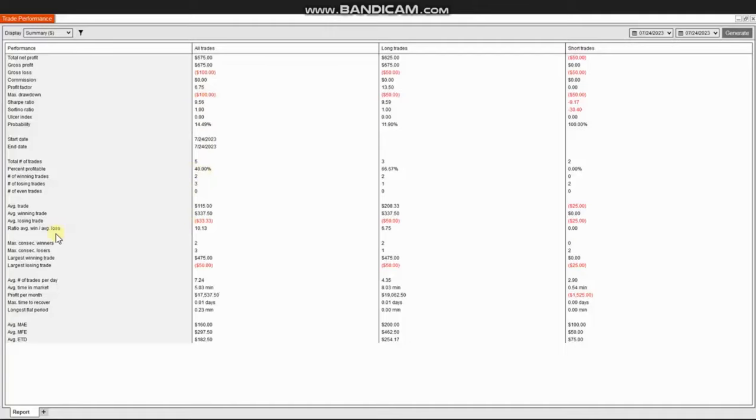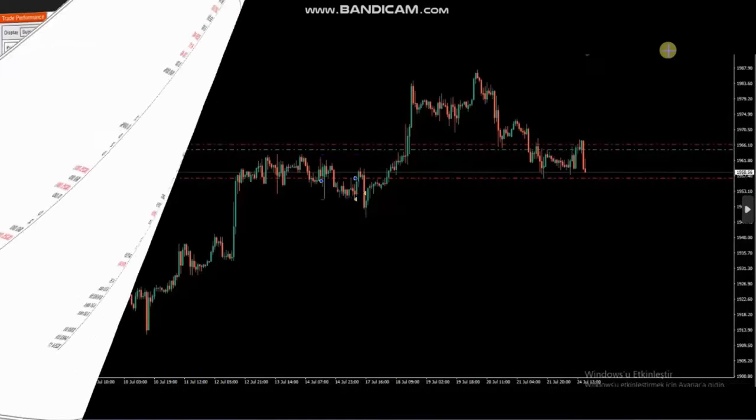The average win-to-loss ratio was about 10, and the largest winning trade was $475 while the largest losing trade was only $50. Thank you RA for sharing your trades with us.